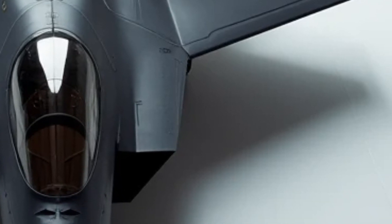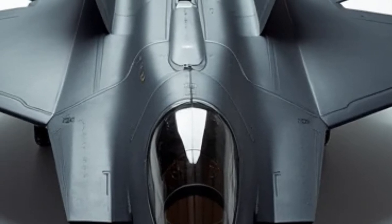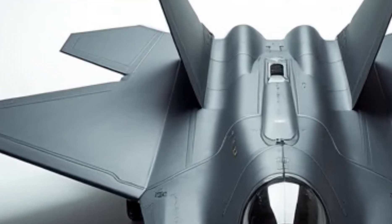This gives it greater range and efficiency. Its thrust vectoring nozzles allow for extreme agility, enabling high-g maneuvers that most aircraft simply cannot match.